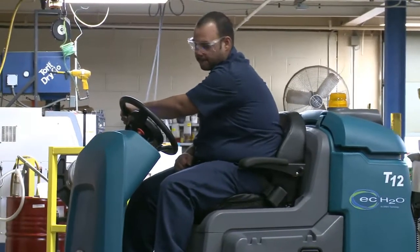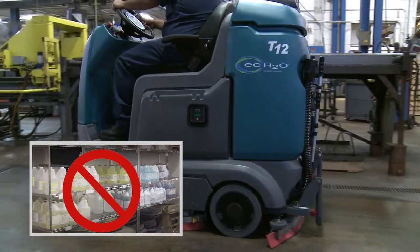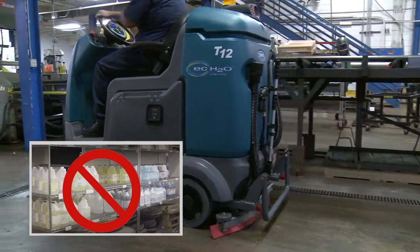Tenet's scrubbers are the only cleaning machines that offer chemical-free ECH2O technology. Save money by reducing the need to purchase, handle, and store general-purpose cleaners.